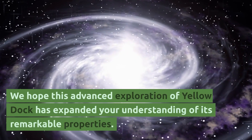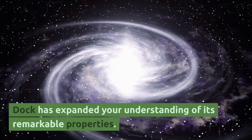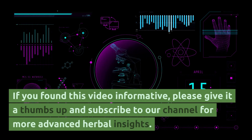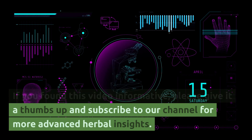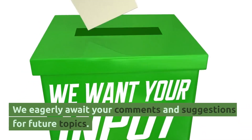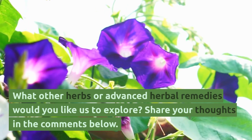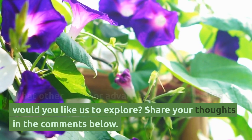We hope this advanced exploration of Yellow Dock has expanded your understanding of its remarkable properties. If you found this video informative, please give it a thumbs up and subscribe to our channel for more advanced herbal insights. We equally await your comments and suggestions for future topics. What other herbs or advanced herbal remedies would you like us to explore? Share your thoughts in the comments below.